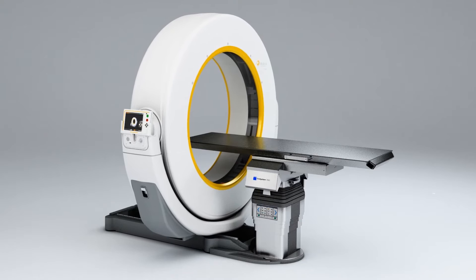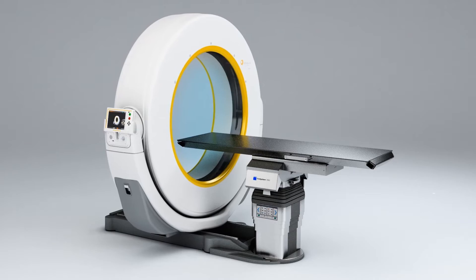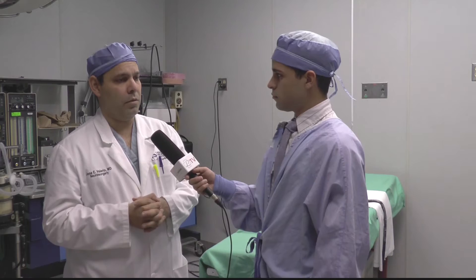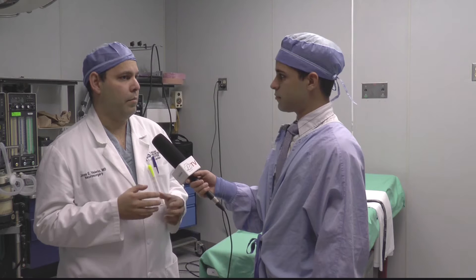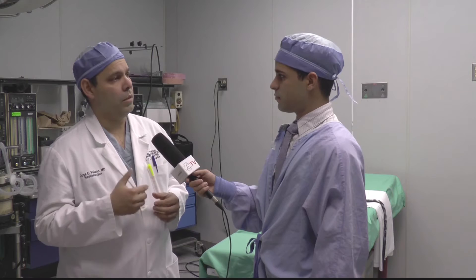This technology is really accurate. Today we did a scoliosis case and placed around eight to ten screws in the patient without necessarily making a big incision. It has a lot of benefit. This technology is one of the main technologies in neurosurgery in general, and you can use it for spine and also for brain.